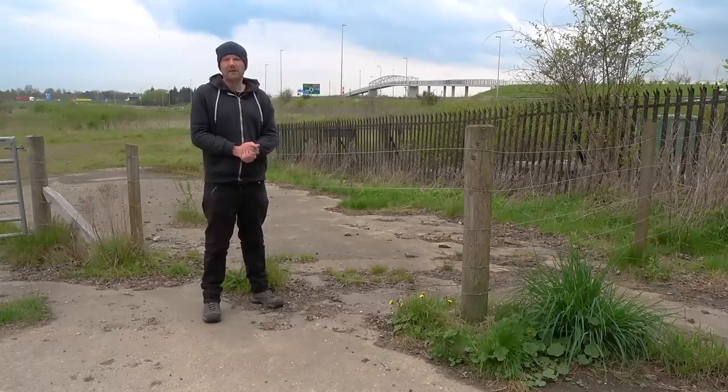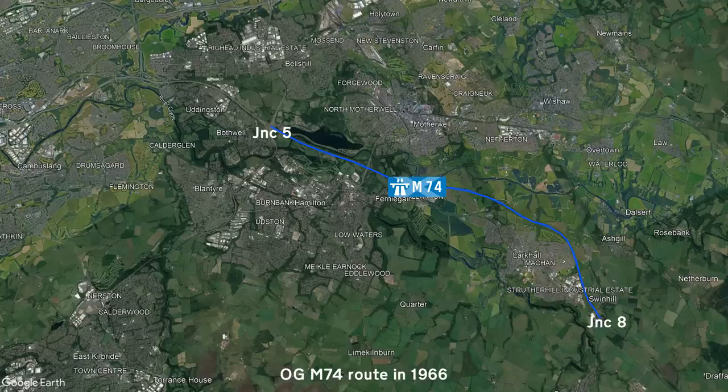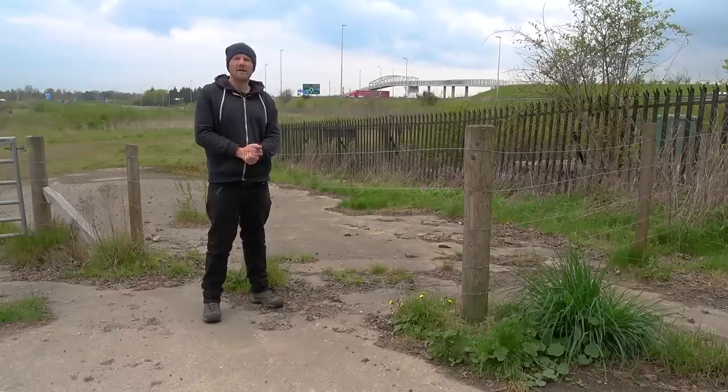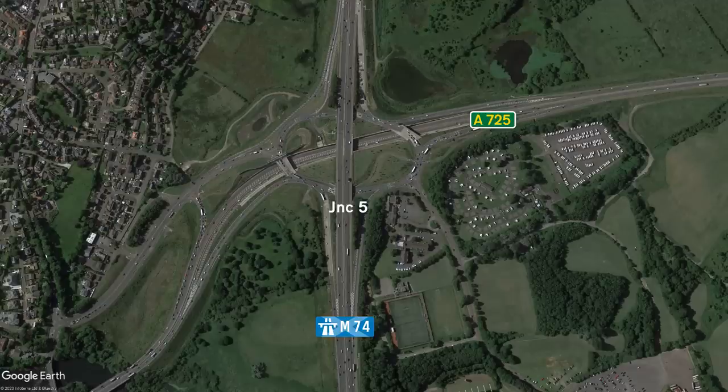Junction 5 is another junction that's seen a few changes over the years. It opened in 1966 as part of the first section of the M74 to open, which ran from here down to junction 8. The M74 terminated here until 1968, when further extensions were added, taking the motorway up to junction 4. The original M74 ran between today's junctions 4 and 8, and whilst it opened in the 1960s, it wouldn't be until the mid-1980s that further parts were added — meaning for quite a while it wasn't really much of a motorway. In around 2016, improvement works began on junction 5, which saw the connecting A725 rebuilt into a cutting and sent underneath the motorway. A nearby roundabout was removed, and then the roads all connected up.